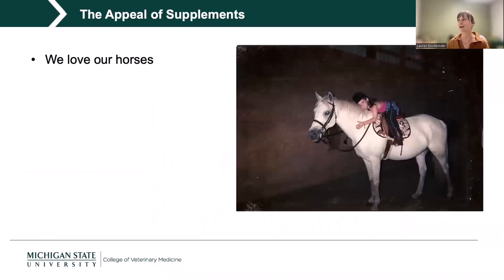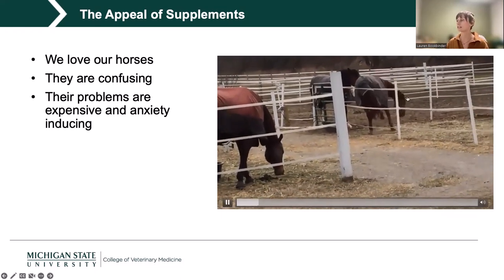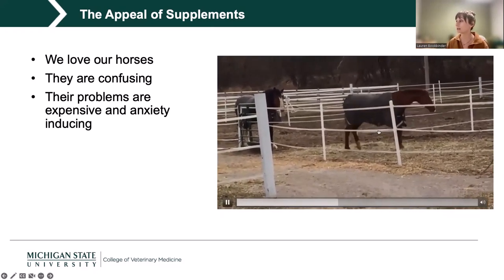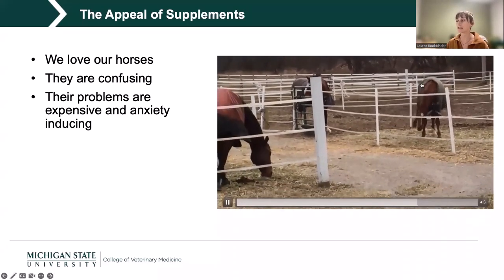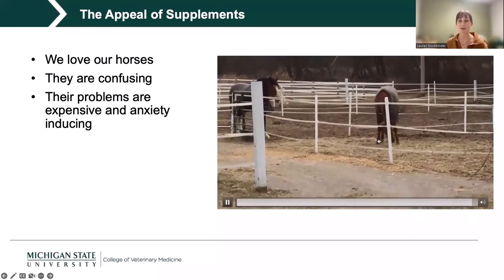Why are supplements so appealing? They're appealing because we love our horses — most of us have loved them since before we can really remember. But horse problems can be expensive and quite anxiety-inducing. This horse is actually my personal horse a few years ago. One winter in Michigan, she demonstrated a really odd behavior multiple days a week, appearing colicky for about five minutes then going about her day as if nothing happened. It was incredibly anxiety-inducing, and I would have tried the whole gamut of supplements.